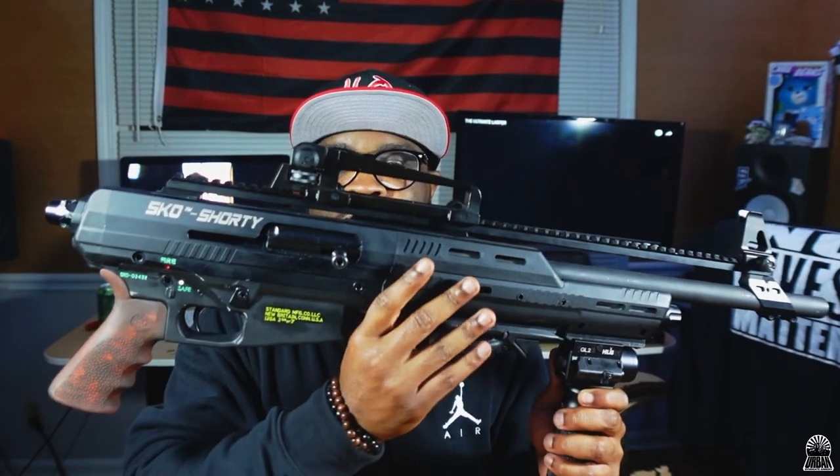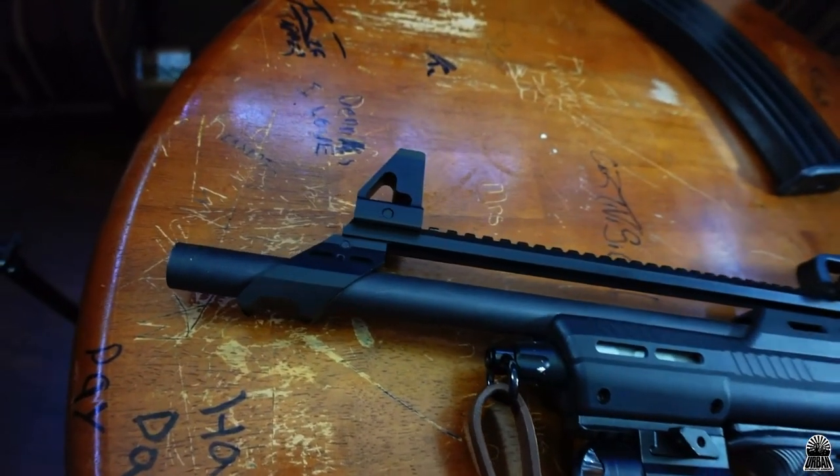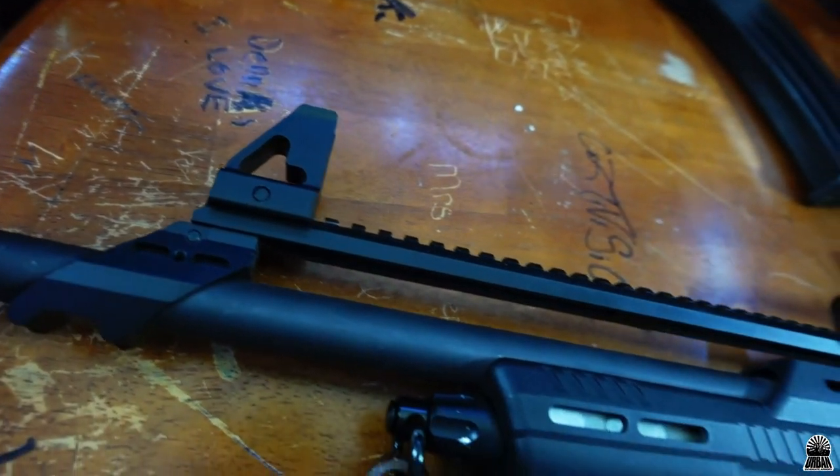It didn't come like this — it came with a lot less attachments. It came with its own foregrip because this barrel is over 18 inches, so you can actually put a foregrip on it. They do have just an SKO version that comes with the buttstock already on it. It didn't come with this rail, it didn't come with the grip, it didn't come with a lot of this stuff, so I'm gonna go through what I did to it. I added a nice rail to it.